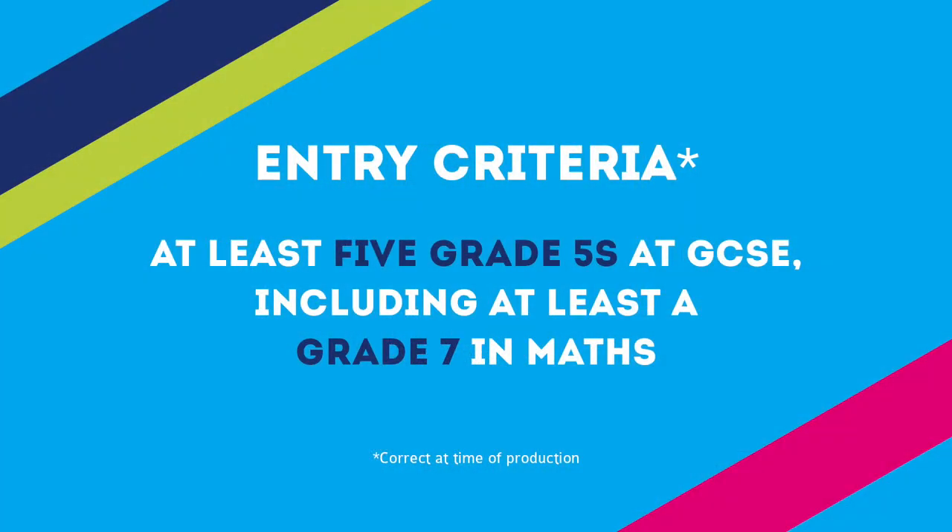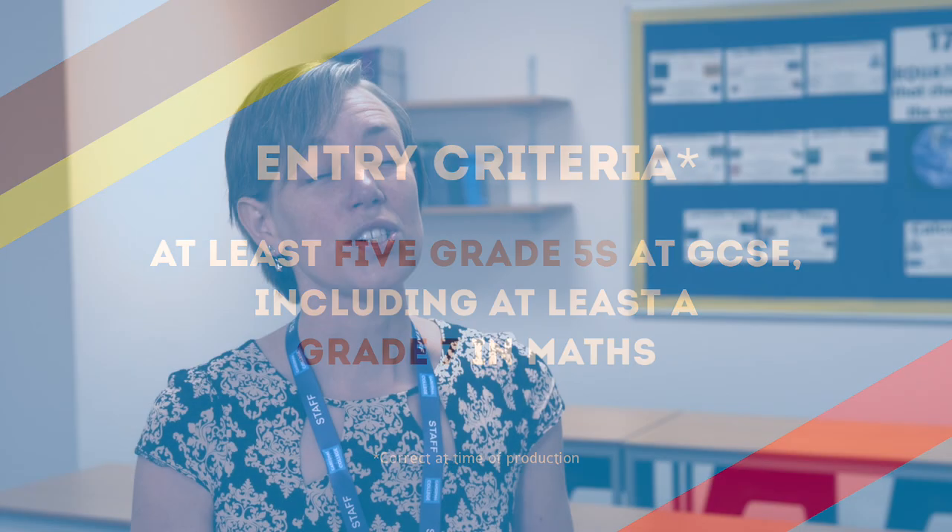Further Maths also helps ease the transition from A-level to university, so it almost fills the gap between A-level mathematics and university-level maths. Our entry requirements are at least a Grade 7 at GCSE, and you must also choose to take A-level maths. We strongly recommend that Further Maths students choose four subjects: A-level maths, A-level Further Maths, and two others.